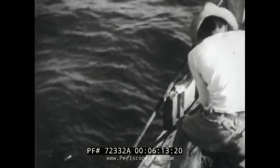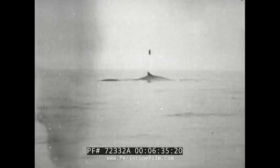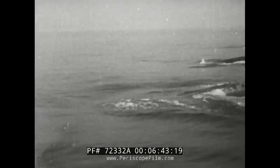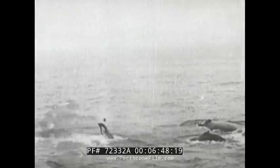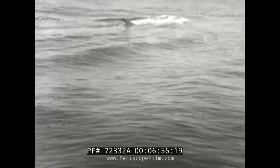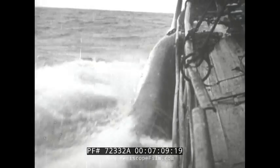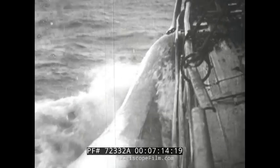Further aft, we discover another stranger, evidently after our catch too — a hammerhead shark, and he comes aboard. Now for a whale of a thrill, out in a small boat for the big sea mammal. One swish of a whale's tail could break the small craft into splinters. But the men know their job and on they come. It's dangerous work, whether you like it or not. Two is enough for today, so while they are being towed back to shore, they are pumped full of air to make them float.